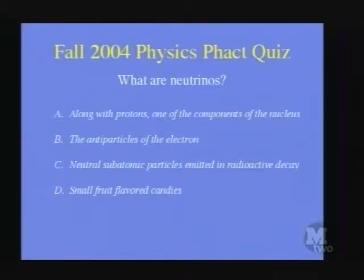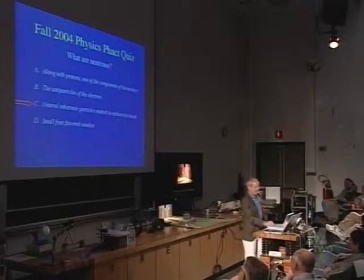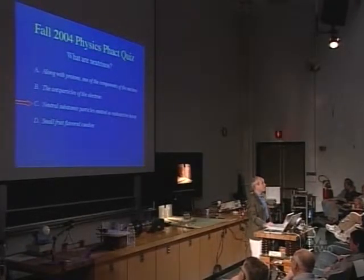This points out the difficulty of making up multiple-choice exams — you have to find wrong answers as well. How many think it's A, B, C, or D? The answer is C: they're neutral subatomic particles emitted in radioactive decay.